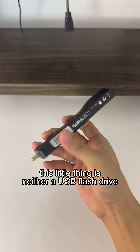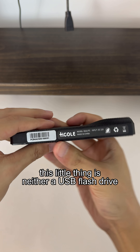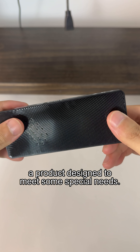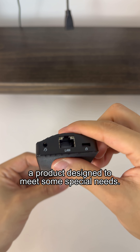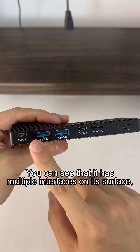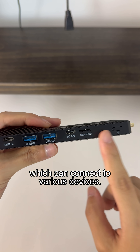Hey, this little thing is neither a USB flash drive nor a docking station. It is a PC stick, a product designed to meet some special needs. You can see that it has multiple interfaces on its surface, which can connect to various devices.